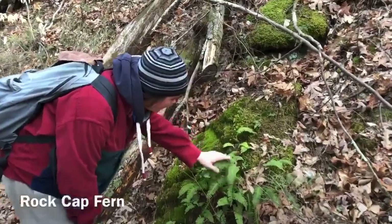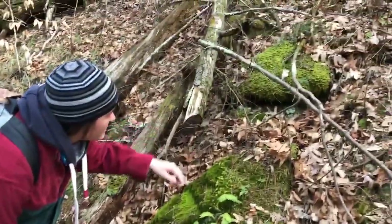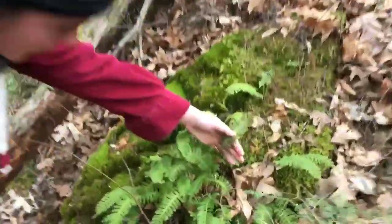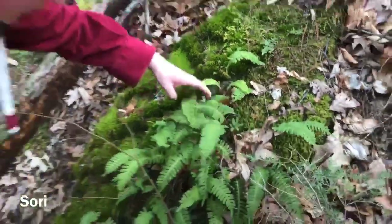This is a rock cap fern, and they usually grow on exactly what their name suggests — rock caps — sometimes on top of trees and stumps. If you flip it over you can see the sori, which are the reproductive parts of the fern. Right now they're erupting as it's spring, and those can help you identify them as well.